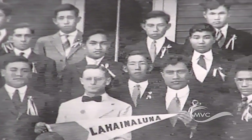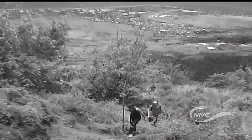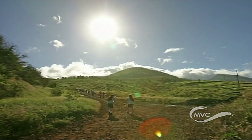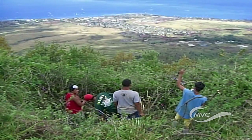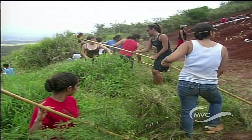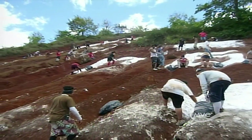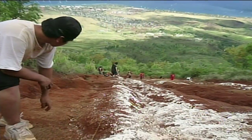They thought, let's go do something. So they climbed up the mountain and decided to etch an L — smaller than the one you see today. They came back down, looked up, and went, the bugger's crooked. So they went back up the next Sunday and straightened it out. Over the years they made it a little larger so it would become visible.